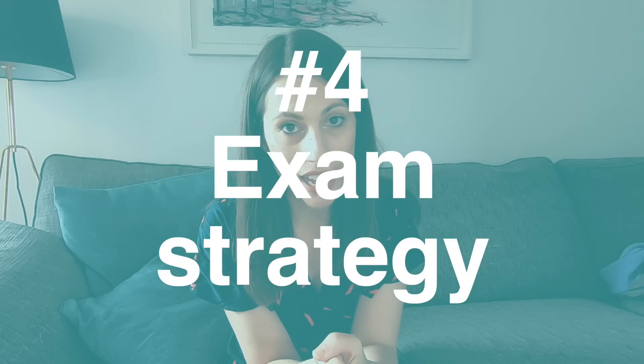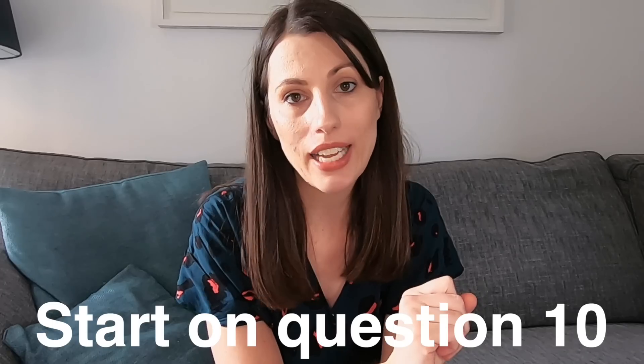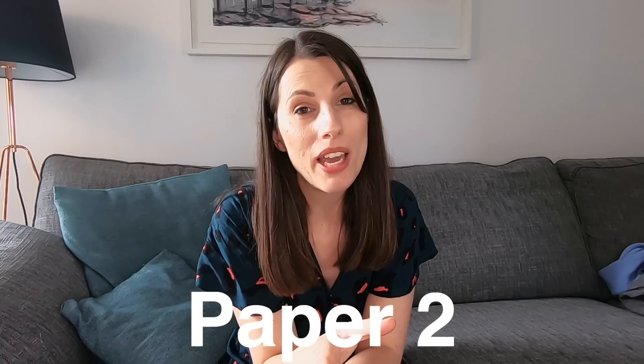My final common mistake is exam strategy. Lots of people start at the beginning — but that's not always right. If you're doing Paper 1, start at the back: do Question 10 first, because that's 15 marks of long answer questions normally based on knowledge. It's a good way to bank lots of marks quickly compared to the harder application and data analysis questions at the front. Then go to the beginning and work through. For Paper 2, do start at the beginning, because the comprehension at the back is quite hard — so work your way through from the front.